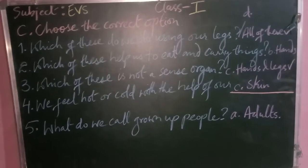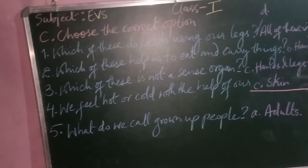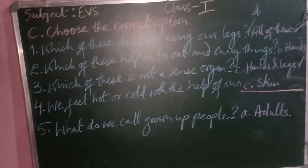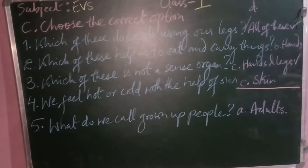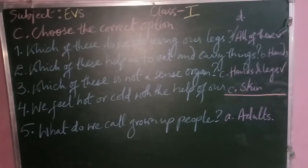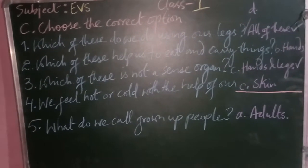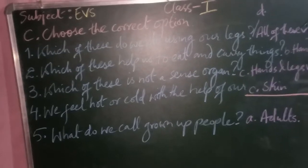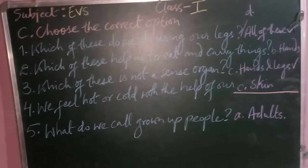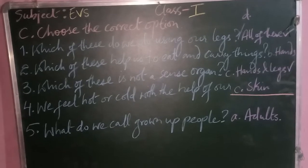The next question is C — choose the correct option. Question one: which of these do we do using our legs? The options are walk, run, play, and all of these — the correct answer is option D, all of these. Question two: which of these help us to eat and carry things? The options are legs, hands, ears, and all of these — option B, hands, is the correct option.